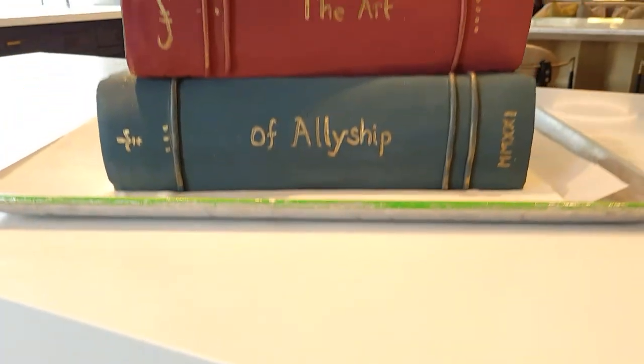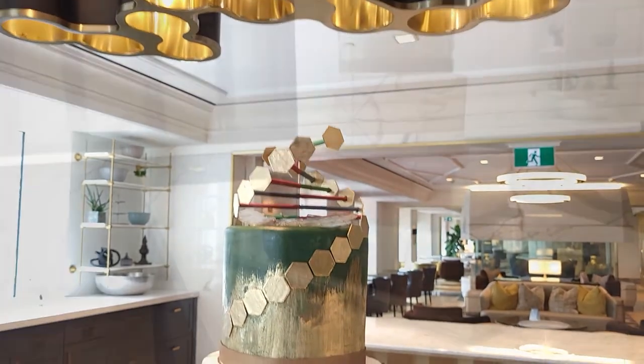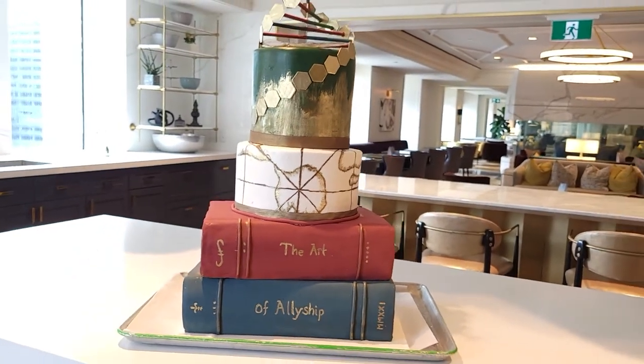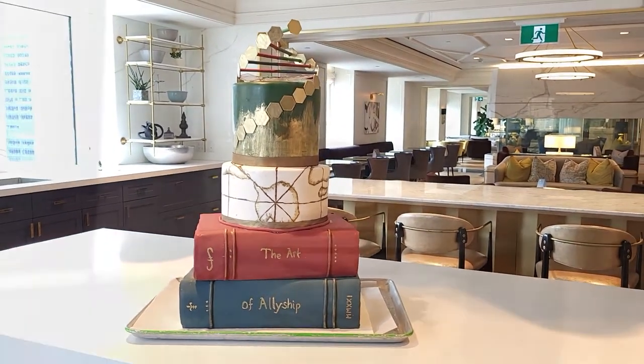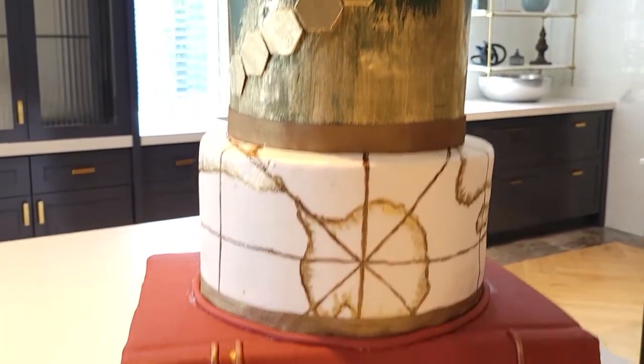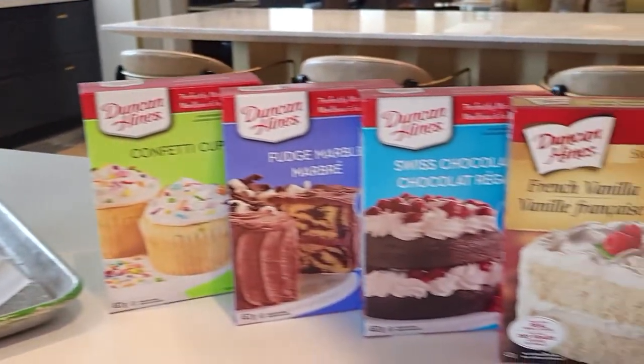From the Fairmont Royal York Hotel in Toronto, a culturally competent cake by Tricia. We have beautiful book tiers at the base of the cake, a globe-inspired layer, and then a double helix crashing through a glass ceiling. Super beautiful, very grand, showing a lot of technique — an incredibly beautiful culturally competent cake.